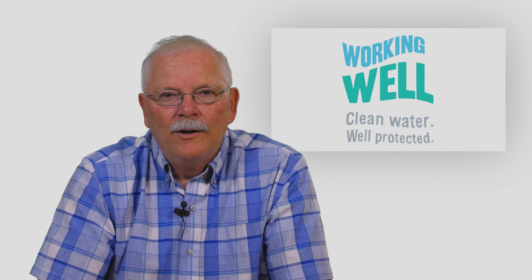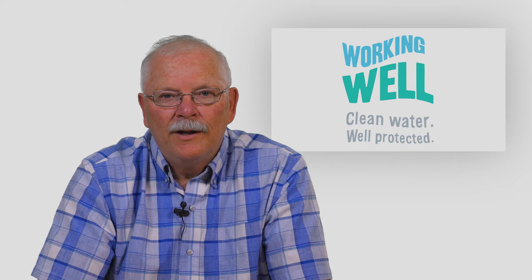Hi, I'm Ken. Through the Working Well Program, we provide homeowners with the kind of information they need to properly maintain and manage their wells and enjoy a secure, sustainable supply of groundwater. Today we're going to discuss shock chlorination.